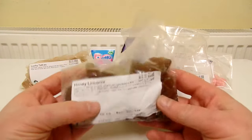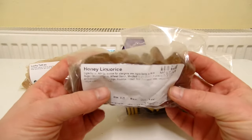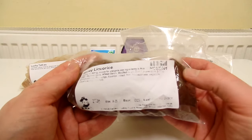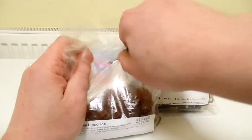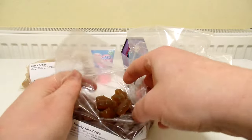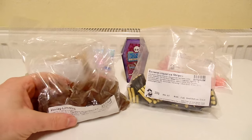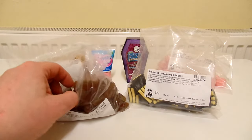Now let's take a look at the Honey Licorice. On Treasure Island Sweets it says that these are made with real honey. Let's open this and see what they smell like. Oh wow, just a really really strong, really nice smell of honey. You can barely smell any licorice.